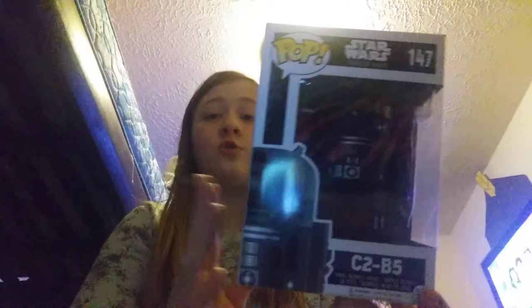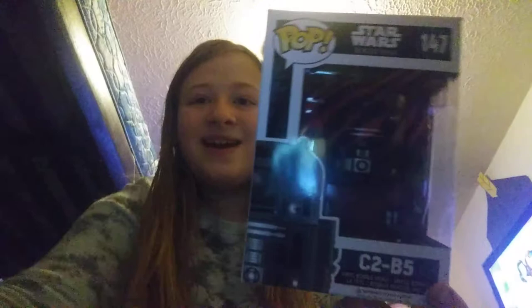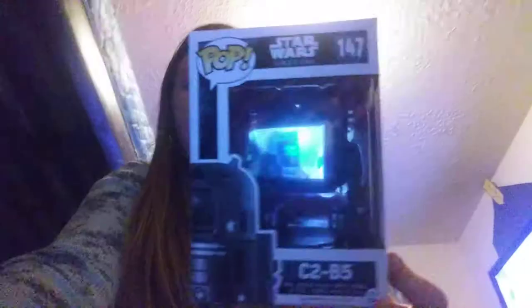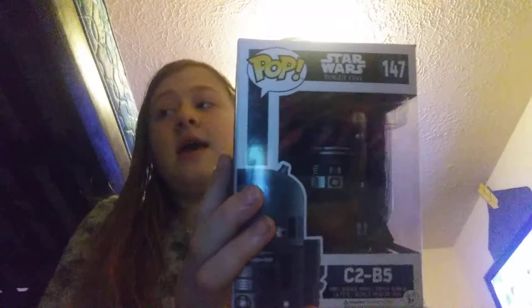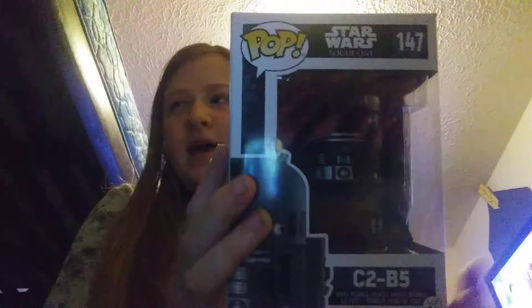We also have C2-B5 from Star Wars — I haven't seen that movie yet. My mom gave this to me at GameStop because they were having a super good deal. I had to clean the bathroom, kitchen, living room, and family room to earn it.